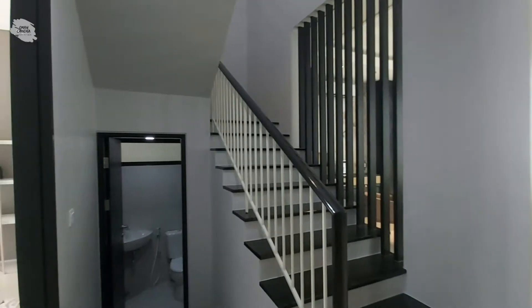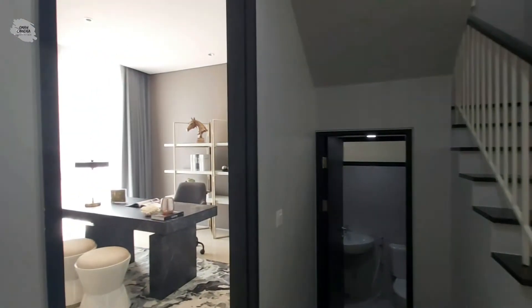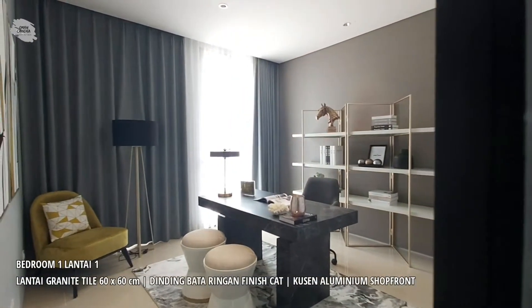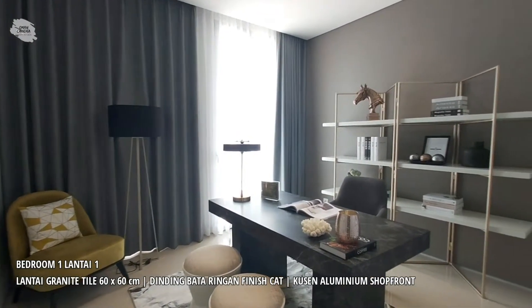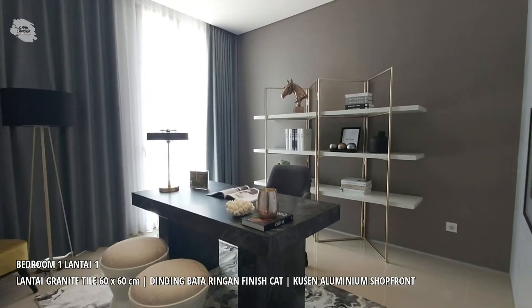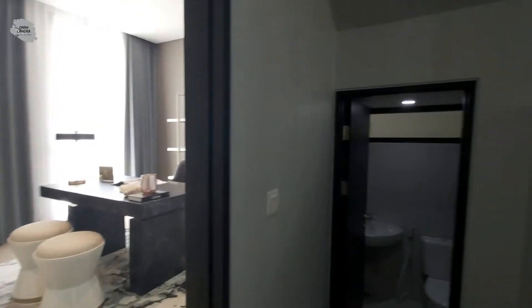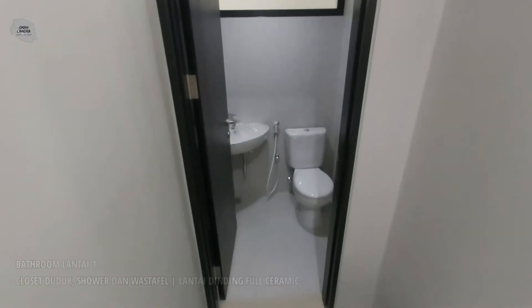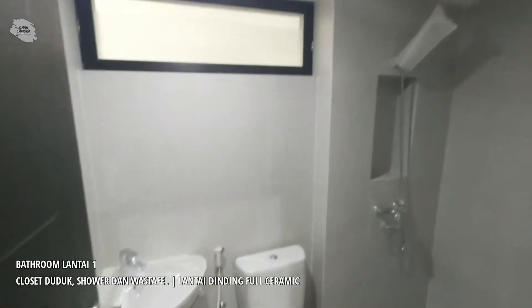Sekarang kita akan melihat salah satu kamar di lantai satu. Di area lantai satu ini terdapat satu kamar tidur berukuran kurang lebih 4x4 meter yang bisa digunakan untuk area kerja maupun kamar tamu. Di lantai satu ini juga terdapat satu kamar mandi yang sudah lengkap dengan shower, wastafel, dan juga closet duduk.